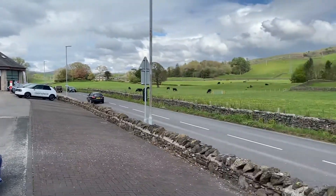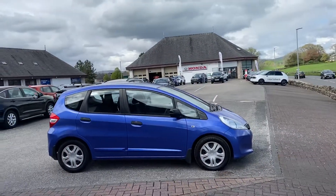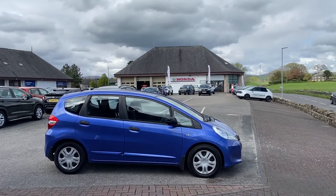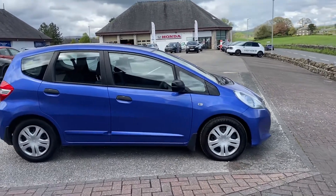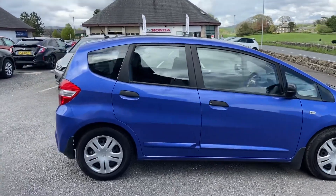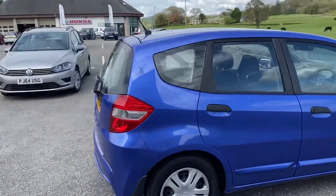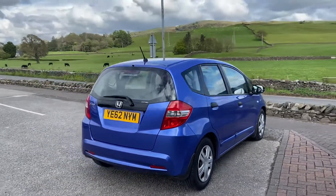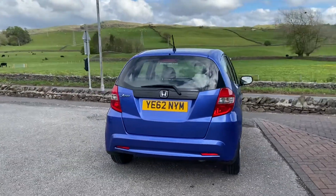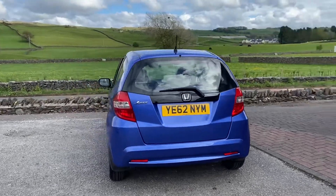We're situated just on the Appleby Road in Kendal with a lovely office view out to the fields behind. This lovely Jazz has just arrived — azure blue, though I don't think that's the official colour. Registered in 2012 on a 62 plate, one previous keeper, and full service history.